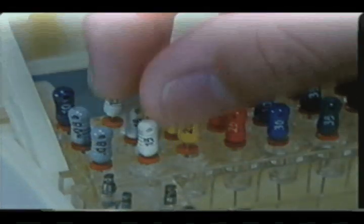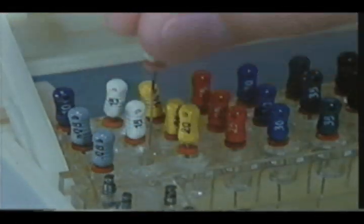Then irrigated with sodium hypochlorite solution and saline solution and finally dried in the routine manner. Next, the working length is measured and then the root canal is prepared.